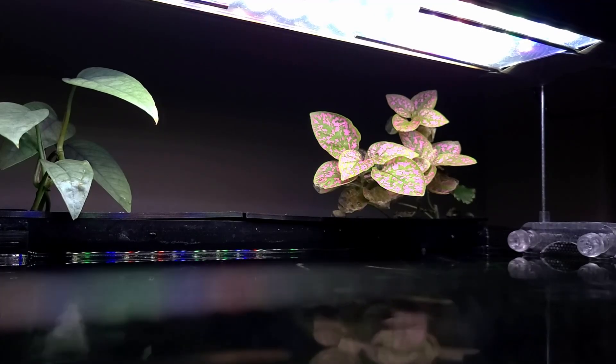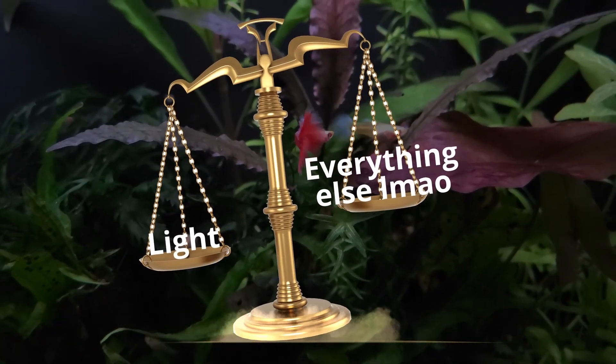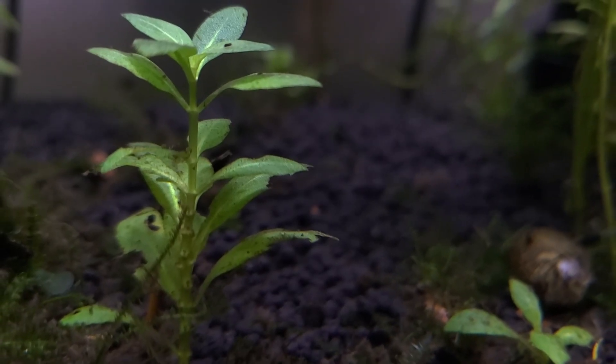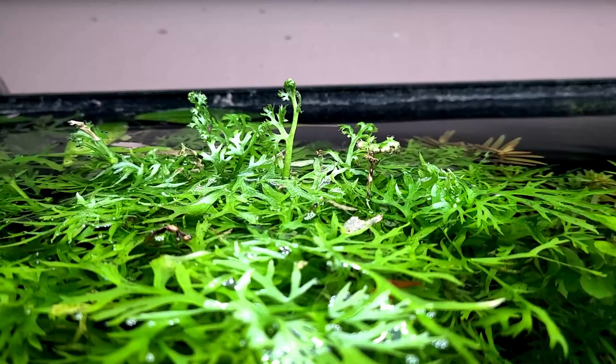You might also need to take a look at your overall lighting system and assess if you need to change anything. You can learn more about this through my lighting guide. But remember, it's all about finding the right balance. Too much light may lead to algae growth, but too little light can also starve your plants. So make sure your plants have the right amount of light to navigate their way to health and growth.